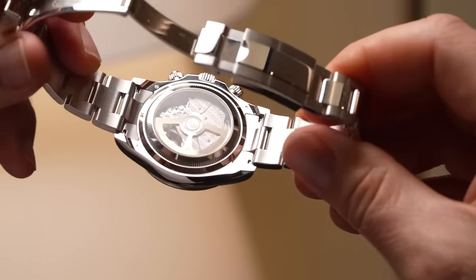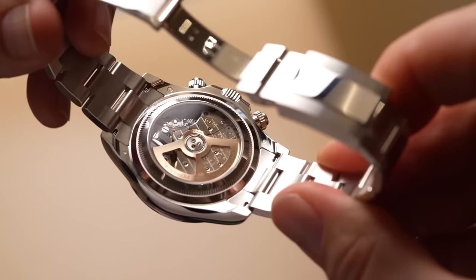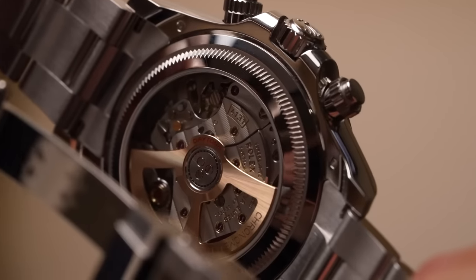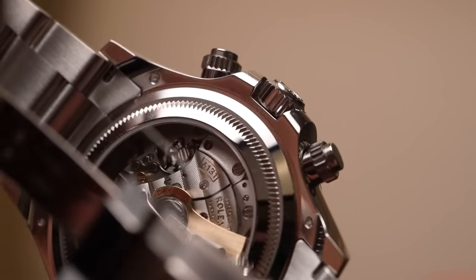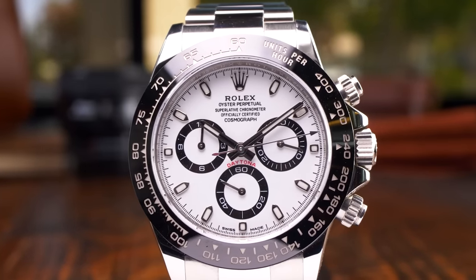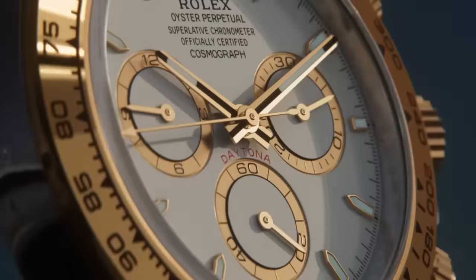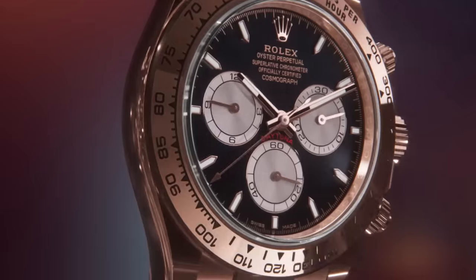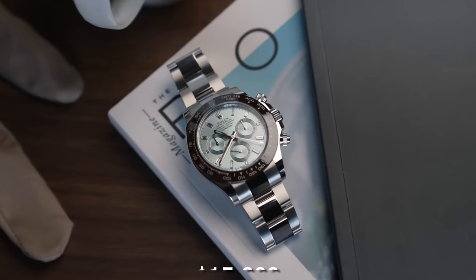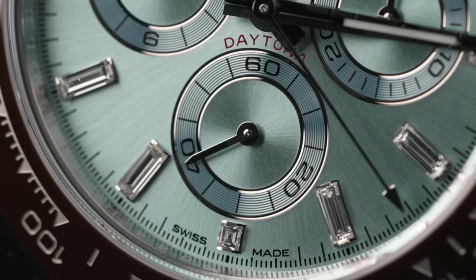The caseback displays the new and improved 4131 movement, with a paraflex shock absorber, the energy-saving chron-energy escapement, a skeletonized oscillating weight, and a bridge decoration with the Rolex Côte de Genève. Beside the Platinum version, the watch comes in a black and white Panda dial, a gold dial with a black bezel, a white dial with a gold bezel, and a black dial with everything else in the brand's own Everose gold. Depending on which one you buy, it could cost anywhere from $15,000 all the way up to $75,000 for the ice blue dial version.